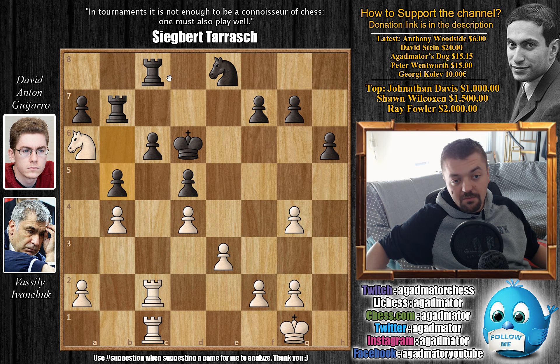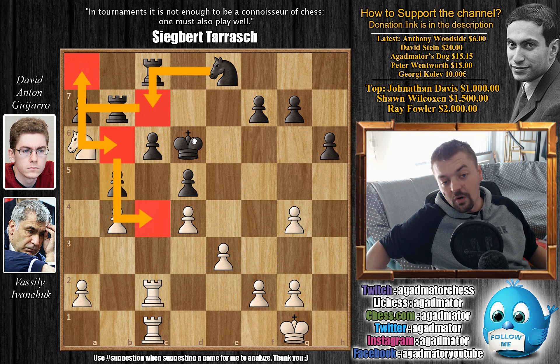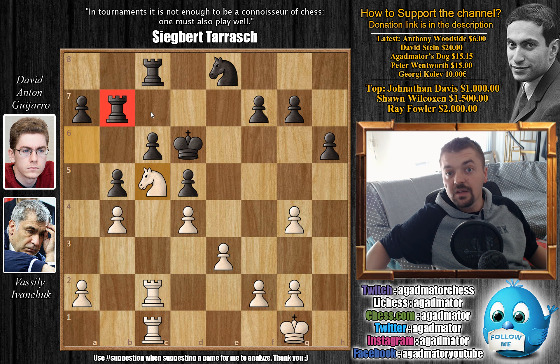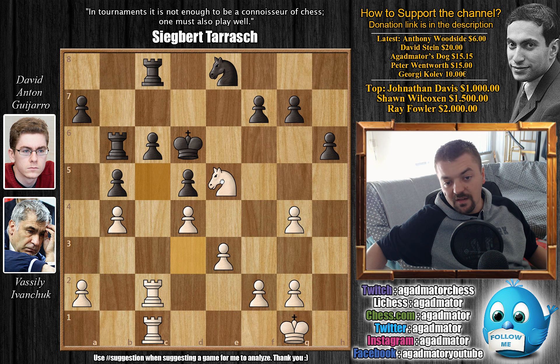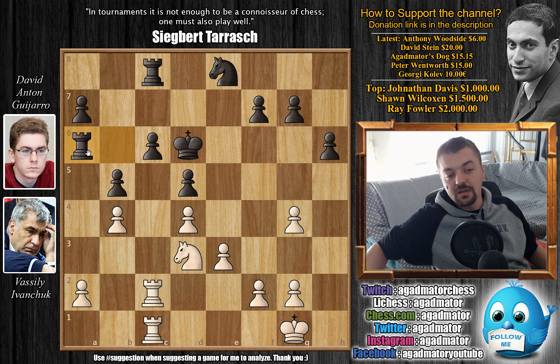Nb4 by Ivanchuk and here we have Kd6. Again you cannot push c5 — you lose with check and you lose the game. So Kd6, and now Ivanchuk does play Na6. The rook has to move. Rb7 is played, and now b4, completely removing any hopes of black playing c5. We have b5. At some point if the knight ever moves perhaps Ra8 followed by a5 will be possible. Ivanchuk plays Nc5, kicking the rook back.